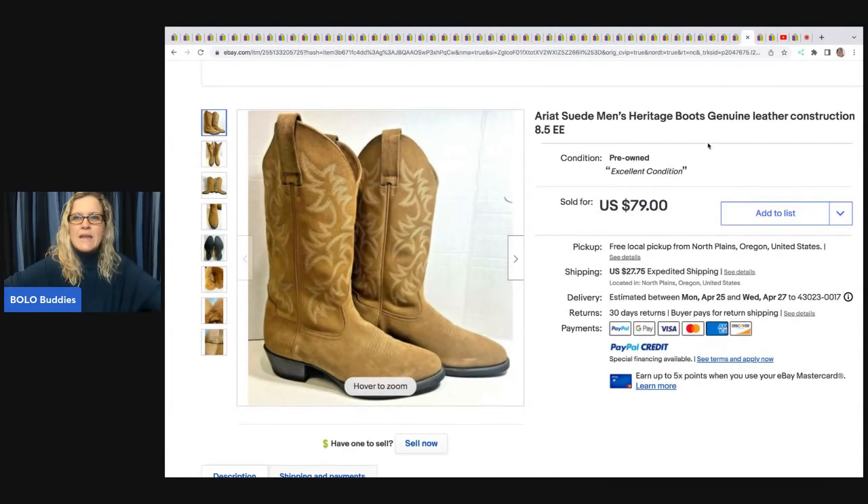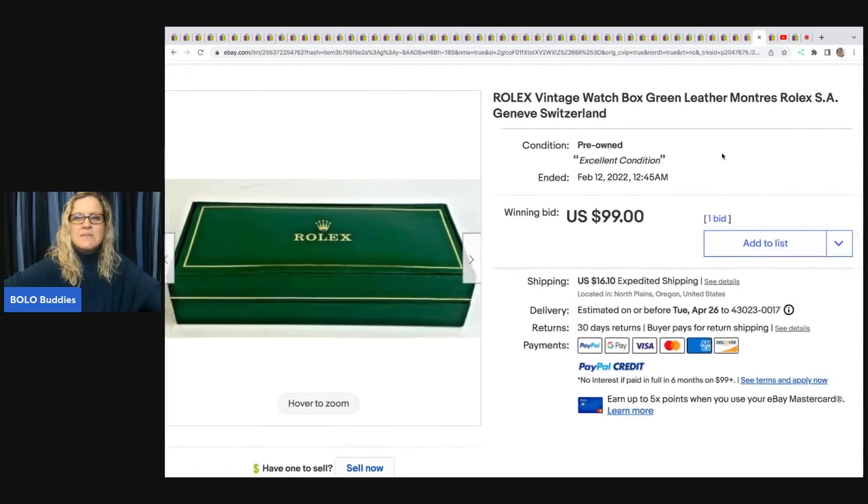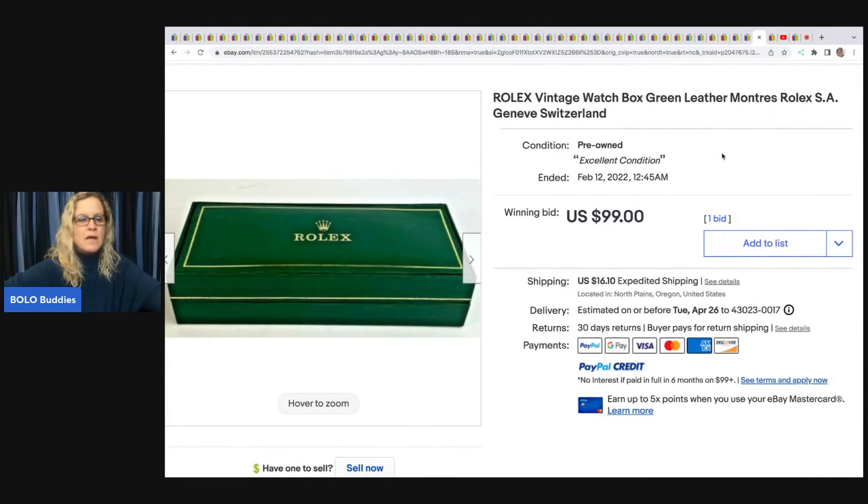These Ariat suede boots came from an estate sale — paid $15 and sold for $79 plus shipping.